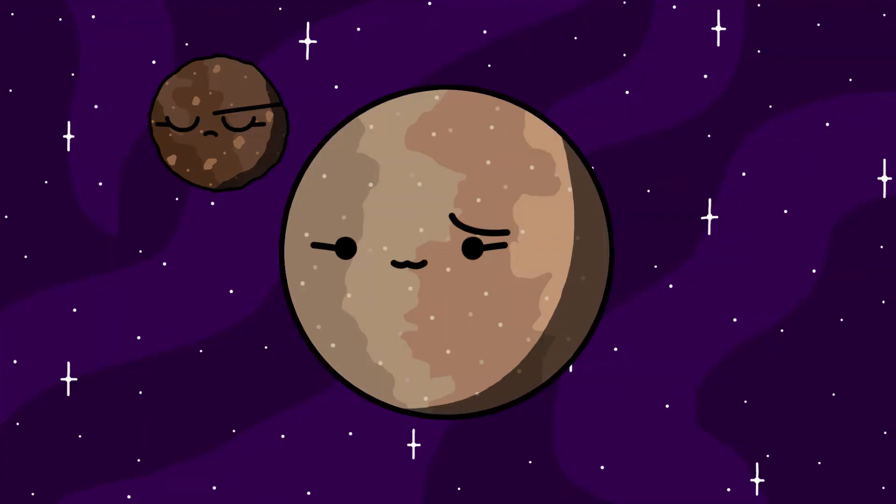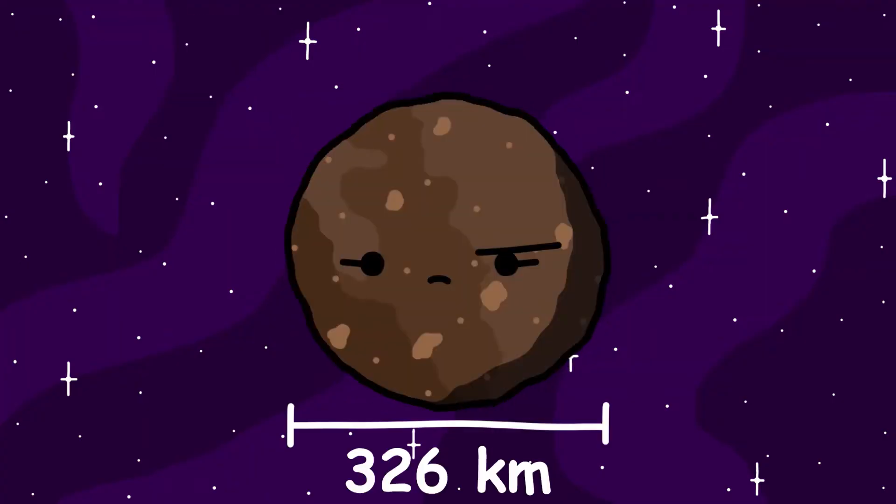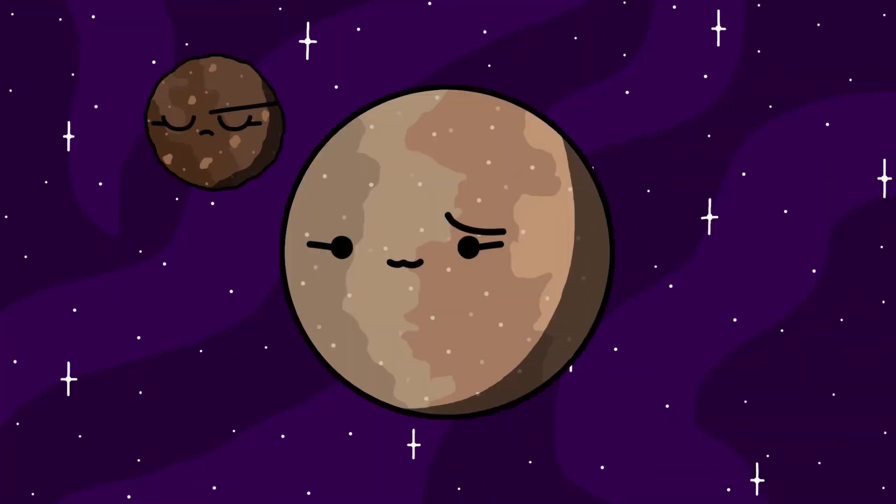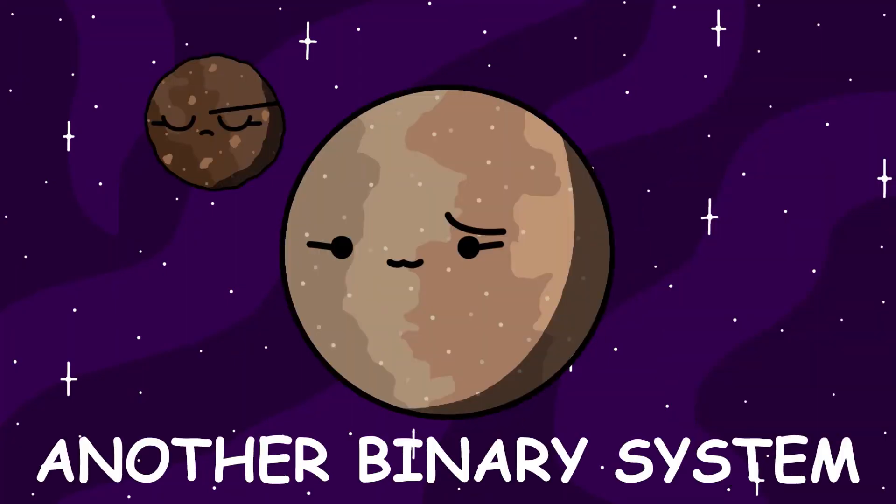Varda has one moon named Ilmarë. Ilmarë is approximately 326 kilometers, or about 200 miles in diameter, which makes it about half of Varda's estimated diameter of 700 kilometers, or about 430 miles. That makes Ilmarë and Varda another binary system.